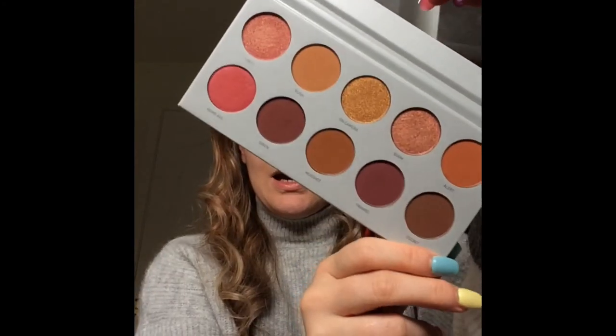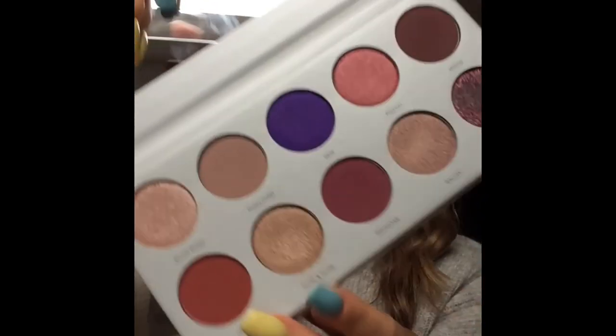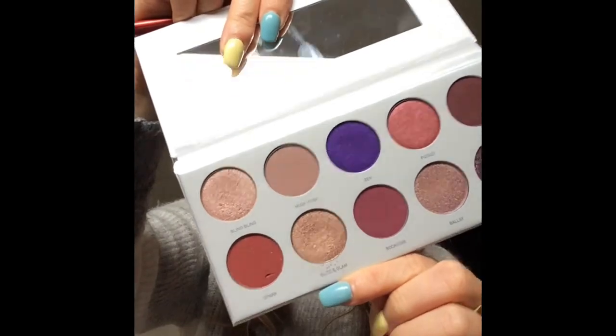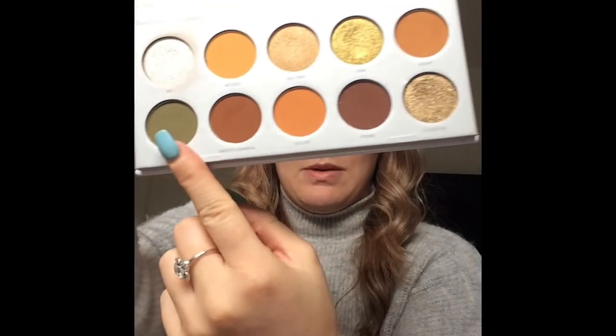The next palette is Blind Boss — this is also one of my favorites, and that purple shade right up here is just so beautiful, I love it. The one I'm going to be using today will be the Armed and Gorgeous palette — these are the shades I'm going to be using for this look.